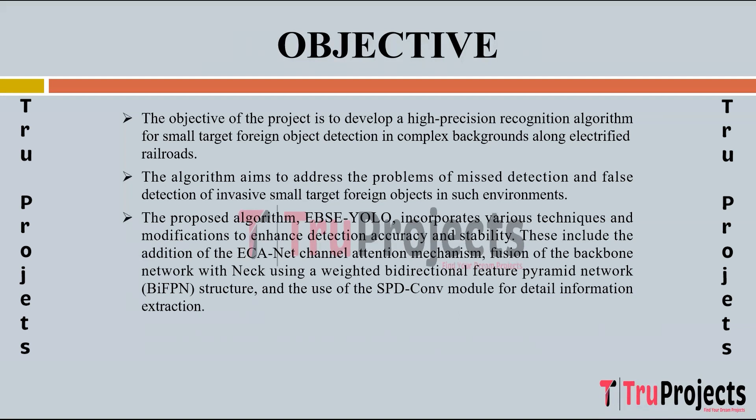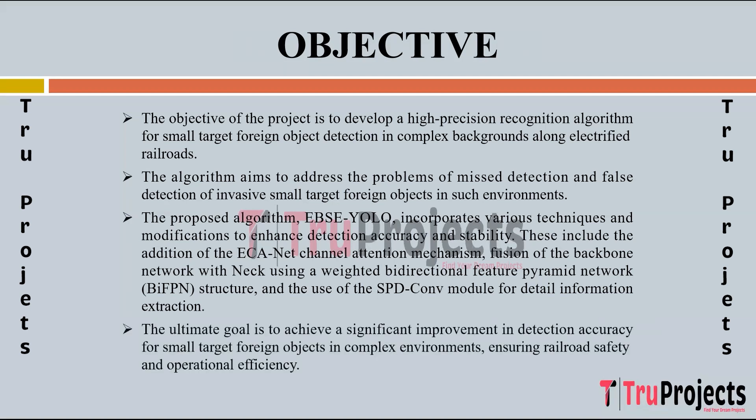The proposed algorithm EBSC YOLO incorporates various techniques and modifications to enhance detection accuracy and stability. These include: addition of the ECA-Net channel attention mechanism to the backbone network improving focus on small target objects; fusion of the backbone network with the neck using a weighted BI-FPN structure facilitating cross-level feature fusion; and utilization of the SPD-Conv module for detailed information extraction. The ultimate goal is to achieve significant improvement in detection accuracy, enhancing railroad safety and operational efficiency.